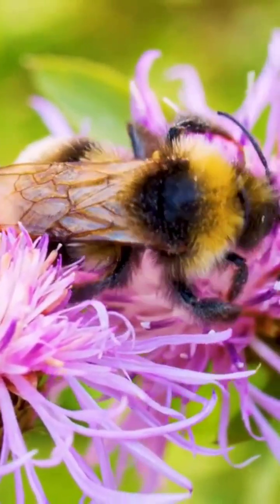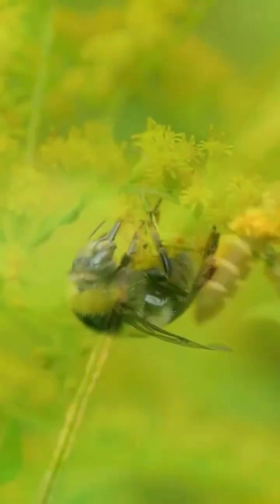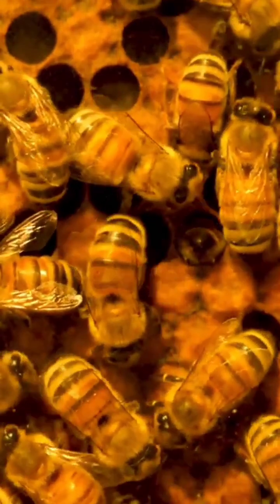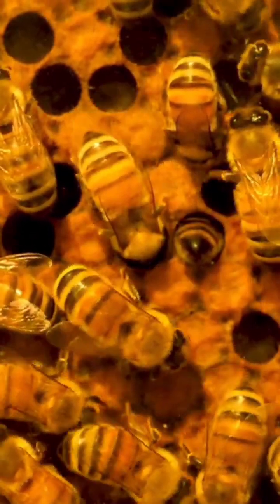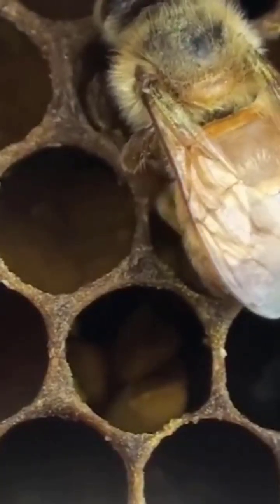In this video, we'll explore the fascinating process bees undergo to produce their honey — The Alchemy of Bees: Crafting Nature's Golden Elixir. Honey, a sweet marvel of nature, is the culmination of bees' intricate labor and biological ingenuity. This golden substance, cherished by humans for millennia, is not merely collected, but meticulously crafted by honeybees through a sophisticated process. Let's explore the remarkable journey from flower nectar to honey.